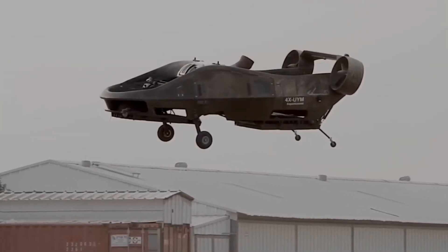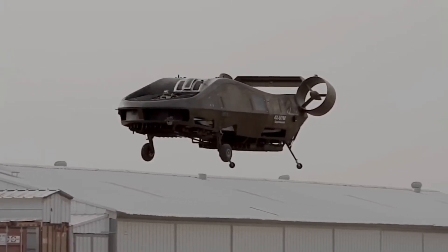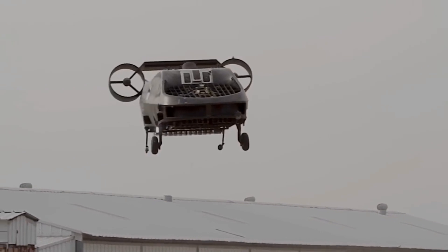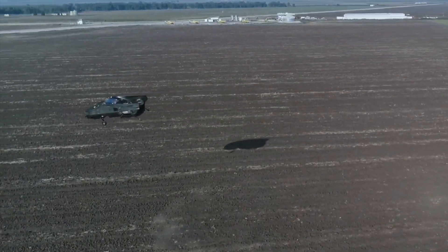Its compact size will enable it to land in the middle of a busy city street, making it a perfect fit for medical evacuation missions by dramatically decreasing the time it takes to arrive on scene, treat and transport sick or injured patients to appropriate medical facilities.